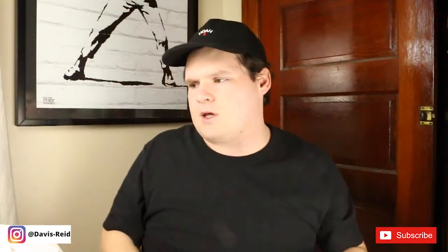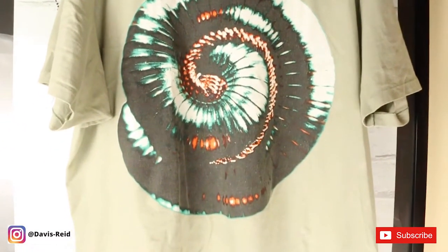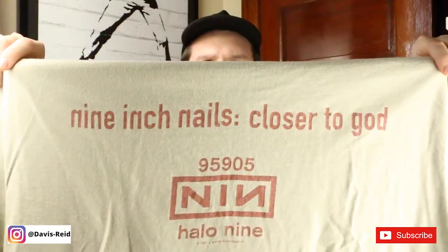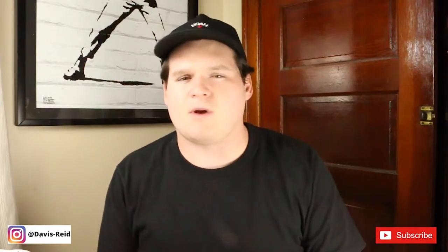Next we have the Nine Inch Nails Closer to God shirt — just a great faded green color with the tour date and album name on the back. I got this at a Philly thrift event. It was a really cool event.